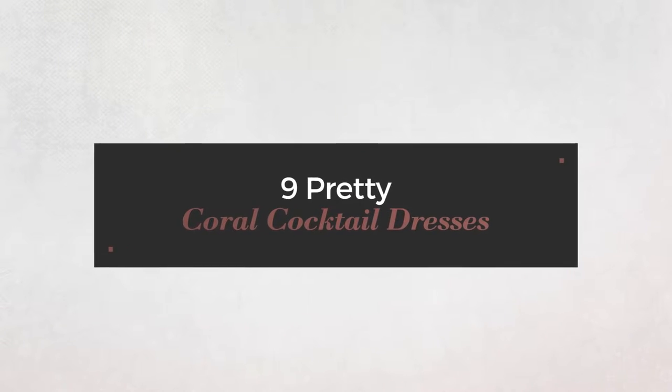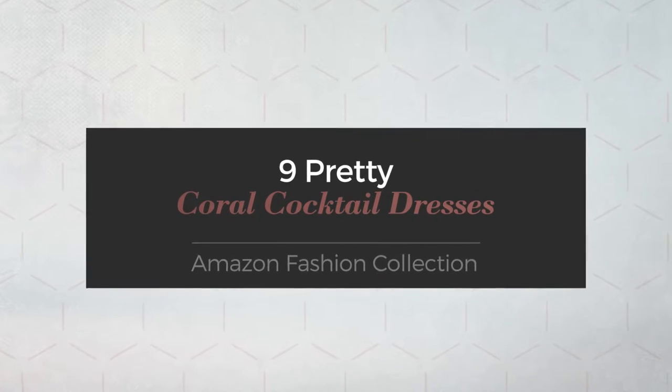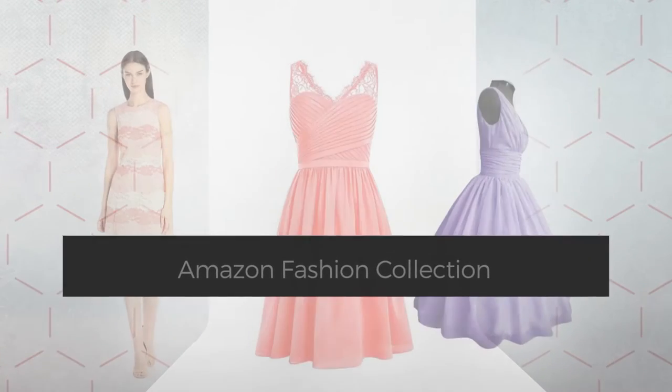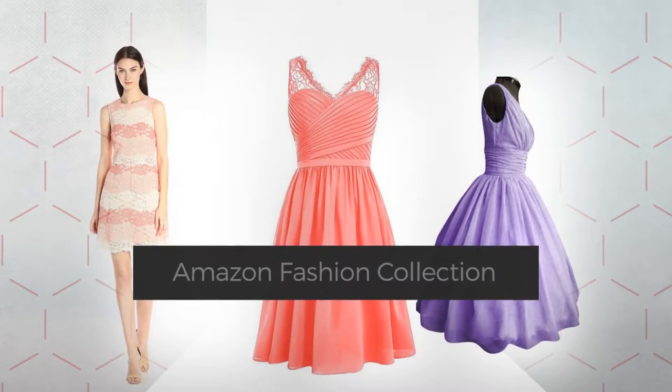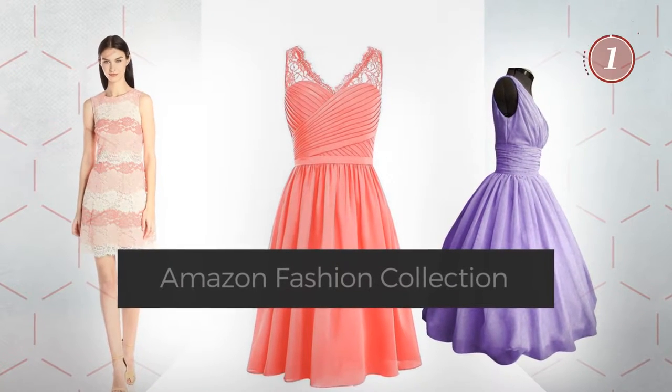9 Pretty Coral Cocktail Dresses, handpicked from over 3,000 fashion designers' catalogs. At any time, click the circle and get the details about your favorite dress.